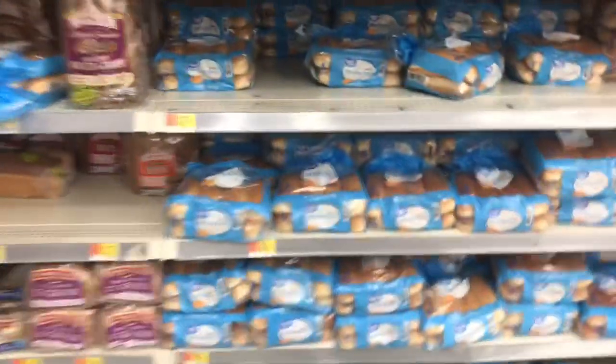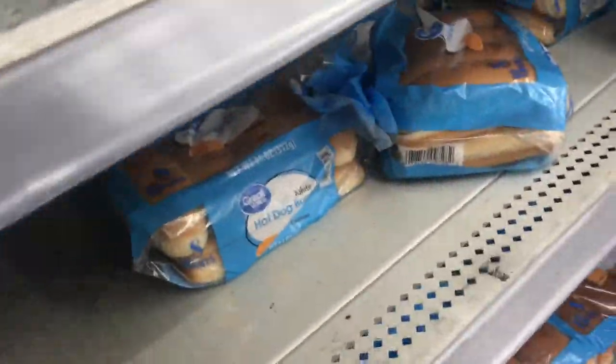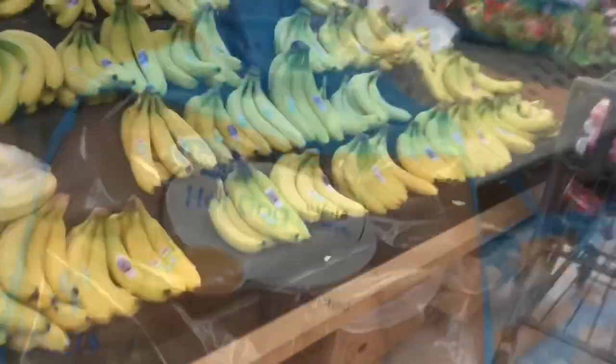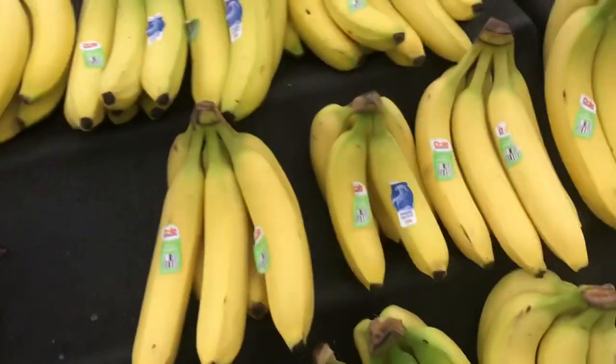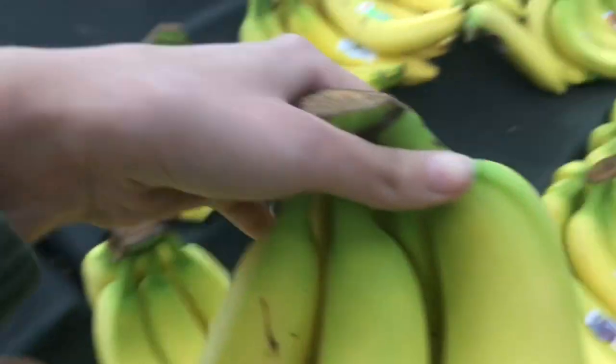Next, I'm going to go ahead and pick up some hot dog buns. They're only $0.87, and I'm grabbing these because hot dogs with chili is going to be one of our meals this week. I also always like to pick up some bananas because it's really cheap for a snack or breakfast item.